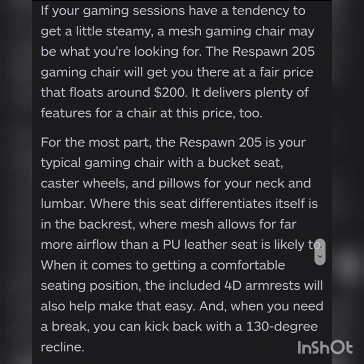If your gaming sessions have a tendency to get a little steamy, a mesh gaming chair may be what you're looking for. The Respawn 205 gaming chair delivers at a fair price around $200 with plenty of features. For the most part it's a typical gaming chair with a bucket seat, castor wheels, and pillows for your neck and lumbar. Where this seat differentiates itself is in the backrest, where mesh allows for far more airflow than a PU leather seat. The 4D armrests will also help you find a comfortable seating position.